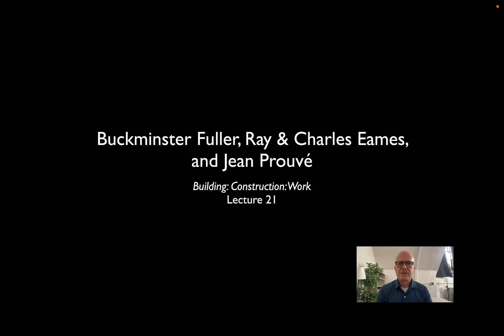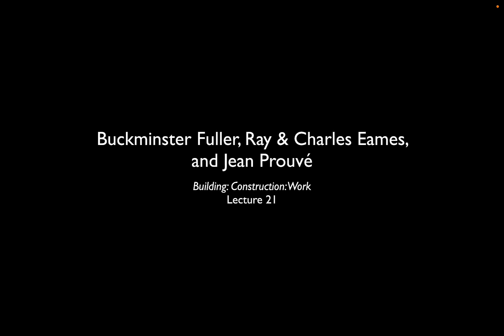In today's lecture I want to look at three figures, three designers, who really exemplify the changing relationship between building performance on the one hand and building fabrication and assembly on the other. These three all looked at the processes of making things out of materials and especially the recent advances in industrialization, some of the new materials like aluminum, and finding ways to apply these to architectural applications, furniture applications, and even urban and global applications.